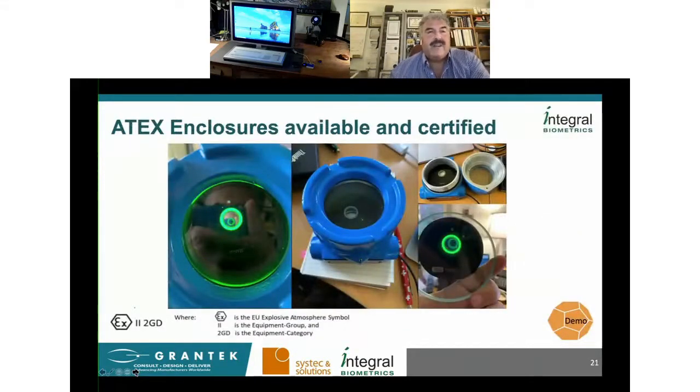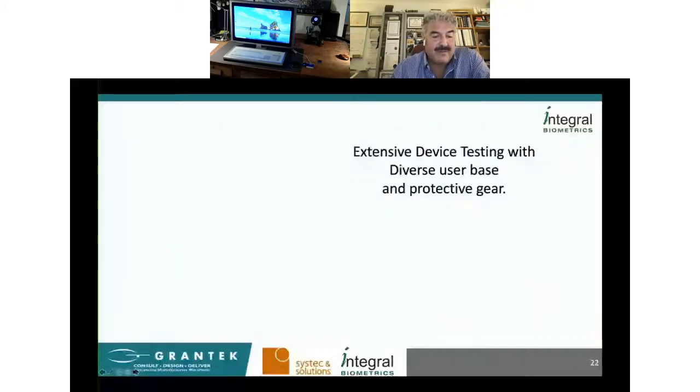We also support ATEX environments. We've been working with Pepperl+Fuchs to design an enclosure for ATEX environments, and they are in the process of certifying a design for working with our sensors. We have a project at Johnson & Johnson, and they are also working with us to introduce additional ATEX projects. These have been tested with quarter-inch lime glass and different enclosures and hoods. I demonstrated it with safety glasses — we get safety glasses from almost all of our customers to test with regularly.